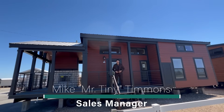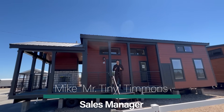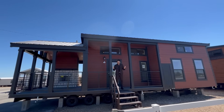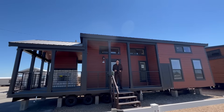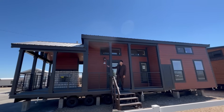How's it going everybody? This is Mike, Mr. Tiny Timmons, and I'm back again with a new episode of Tiny Home Tuesday. On Tuesdays, I showcase a particular park model tiny home — coming in at 399 square feet — that we have available right here at Recreational Resort Cottages. And this Tuesday, I'm bringing to you the Zircon Cabin Style.